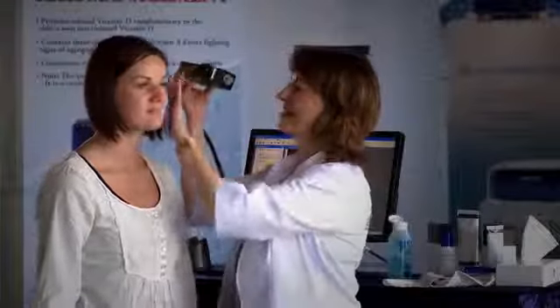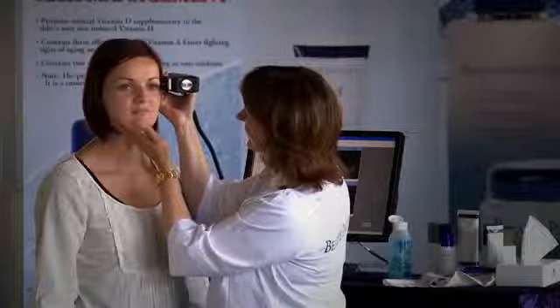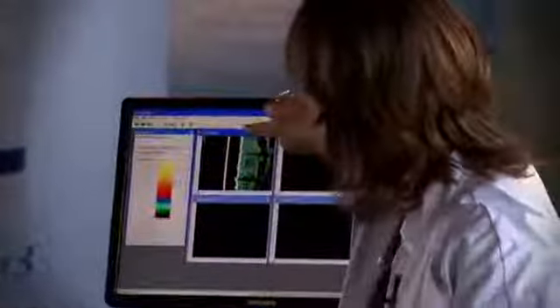By using state-of-the-art ultrasound technology, we have been able to monitor the effects our treatments have on the skin. The ultrasound scanner produces before and after sonograms, allowing us to track the changes within the skin.